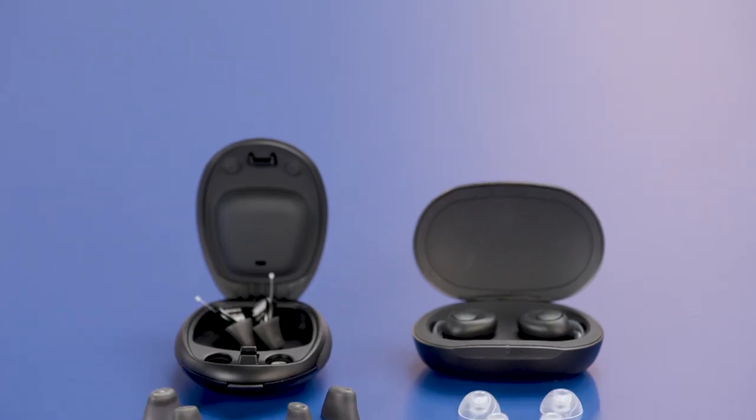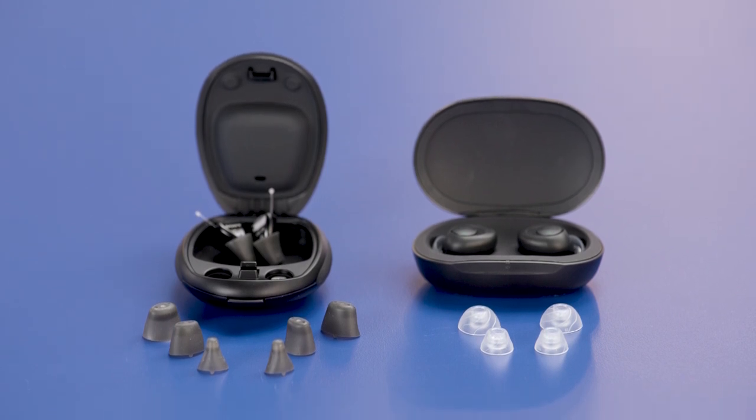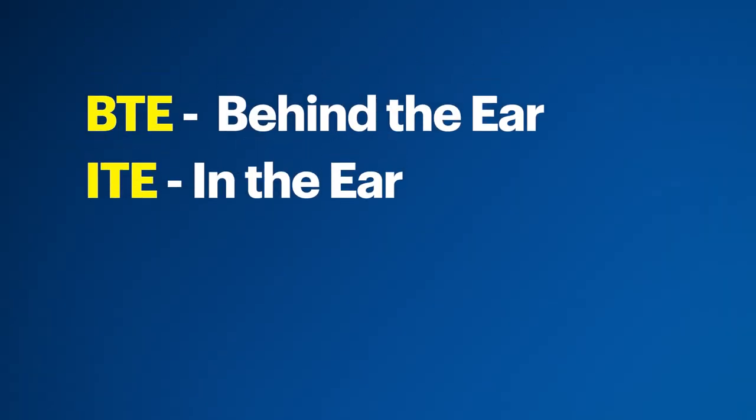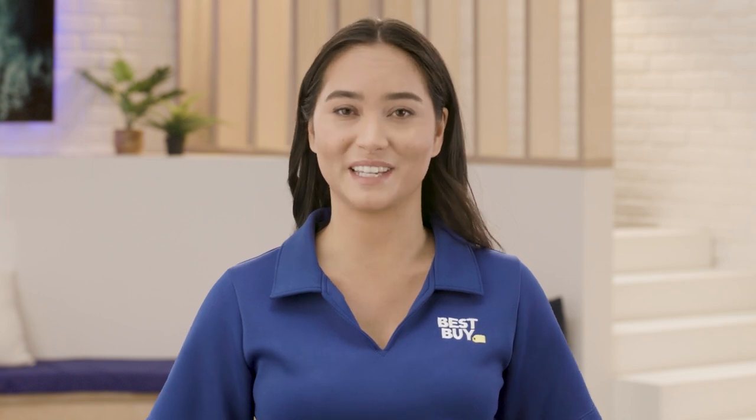OTC hearing aids are also self-fitting. Generally, each pair has a variety of different-sized silicone tips so that you can find the perfect fit. And there is a wide range of behind-the-ear, or BTE, in-the-ear, or ITE, and completely-in-canal, also known as CIC, models to choose from, depending on whether you want extra-long battery life or a nearly-invisible fit.